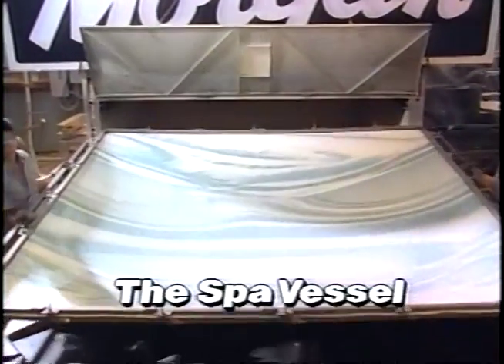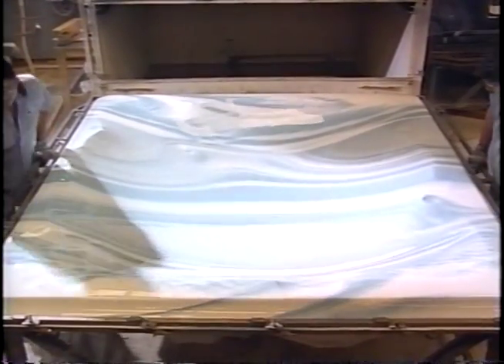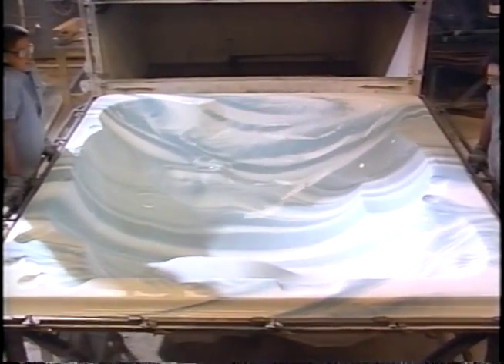First, the spa vessel is formed when an acrylic sheet in one of many marbleized colors is heated to a precise temperature, then vacu-formed to the contours of a special mold.